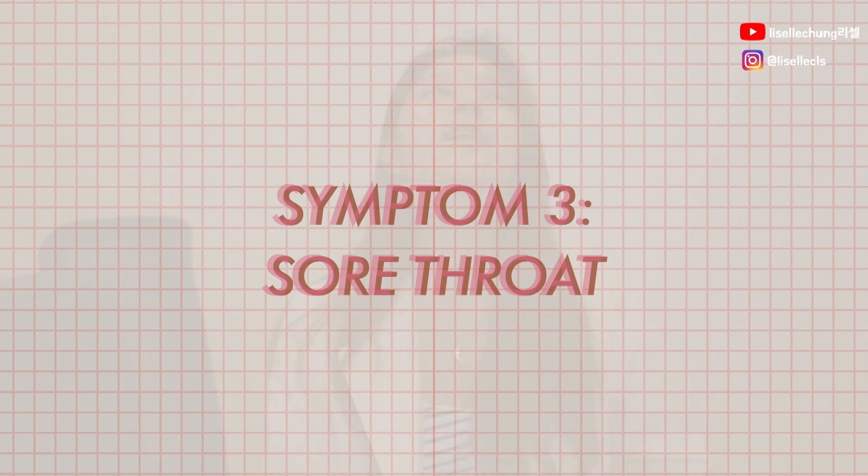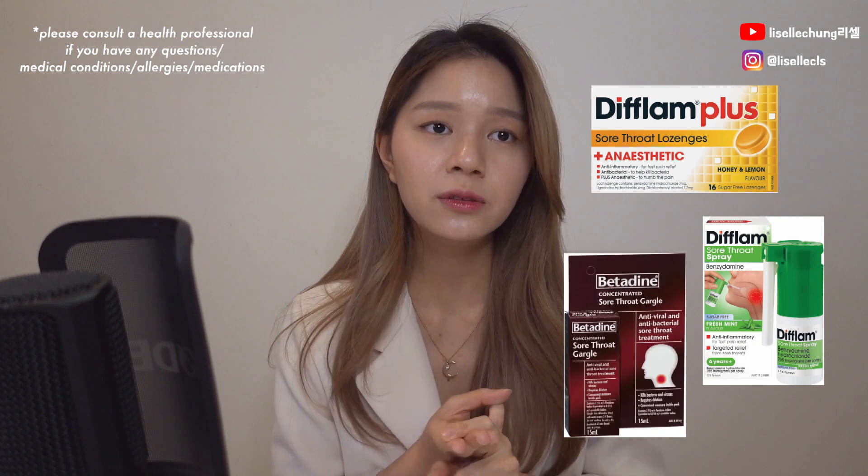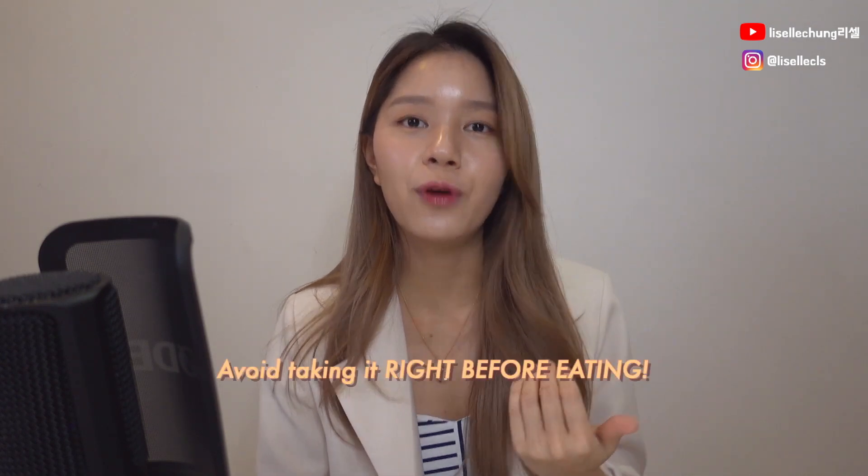The next one: sore throat. This also has a whole entire section because there are so many things just for sore throat — lozenges, sprays, or gargles. For lozenges, you can choose any flavour you like, but there's one specific type — for example, Difflam or Betadine — which actually has an anaesthetic version that numbs your throat. What I usually do by accident — and I always still do it — is take it right before I eat.